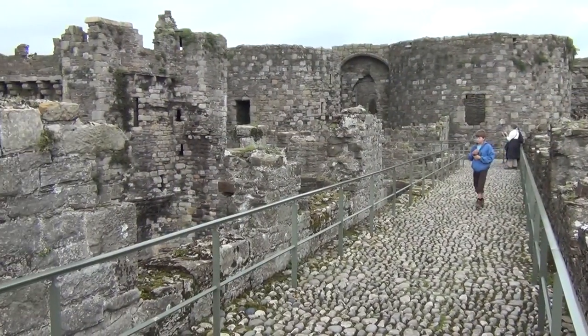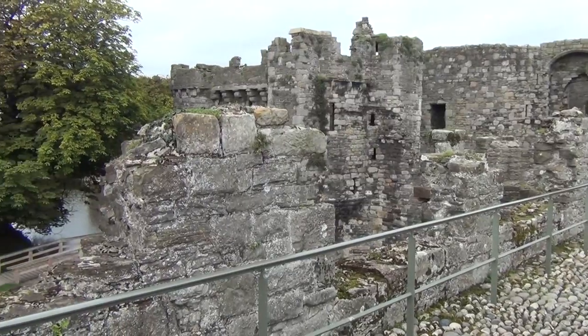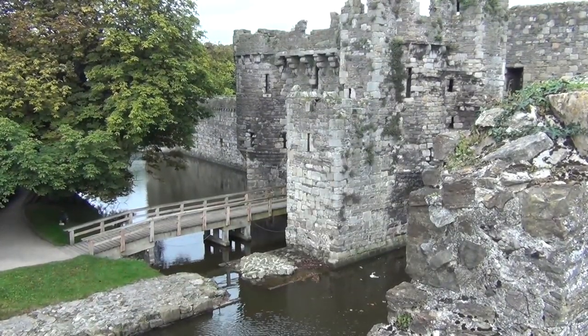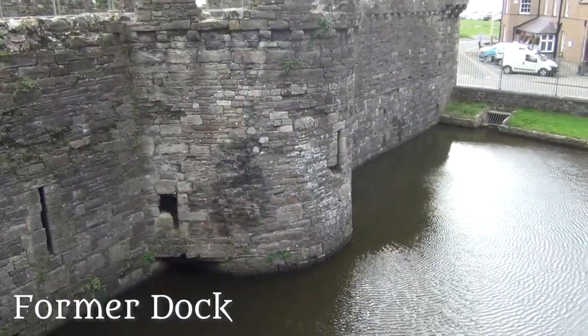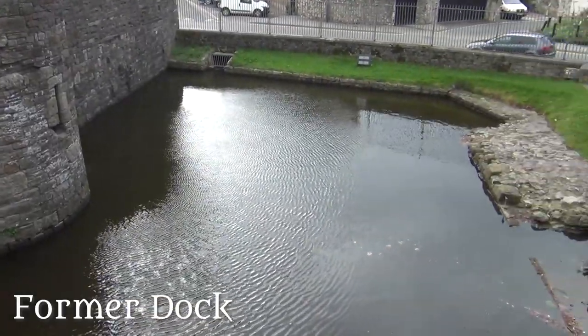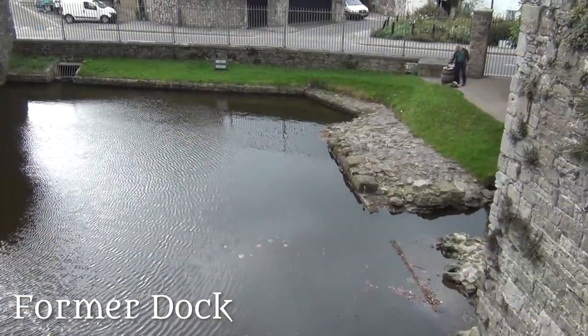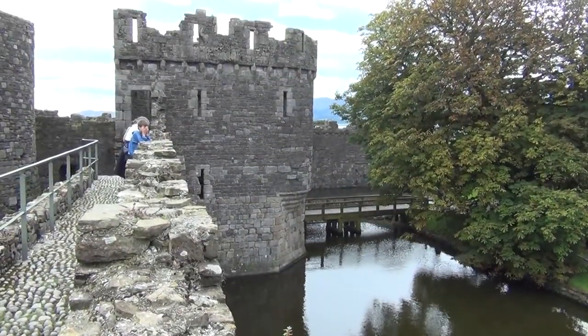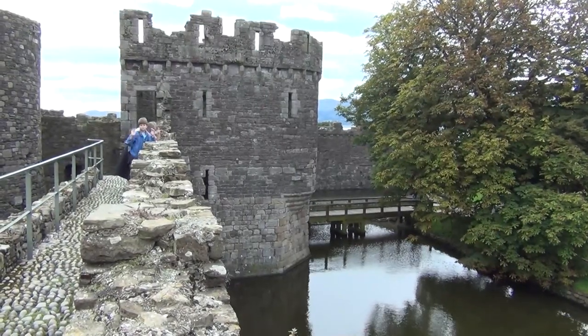We should go inside. I'm standing here inside a guard tower at Beaumaris Castle. This little room is a guard room that overlooks the dock, so it could be supplied from the ocean directly here. In modern times, the Menai Strait has receded into the distance.